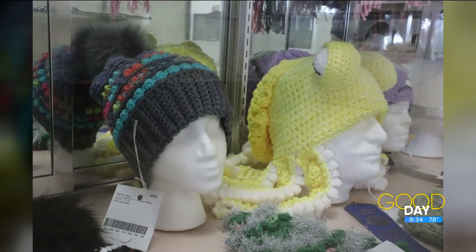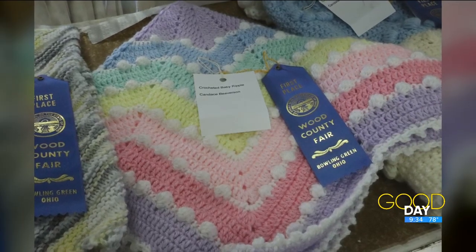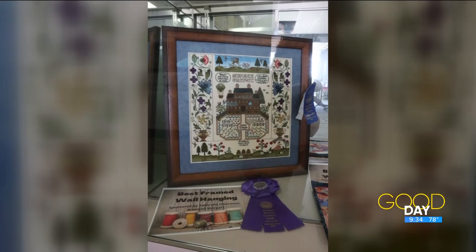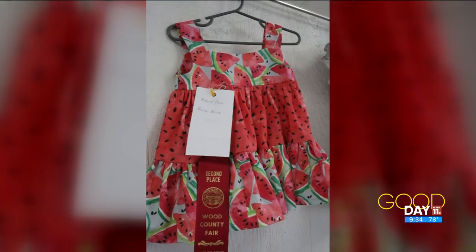About how many people enter year to year? It varies, but we're averaging probably between 500 and 700 entries in the fiber department during the course of the week. Do you have to be a Wood County resident? No. The only thing you have to be a Wood County resident for is if you're entering vegetables out of the garden.